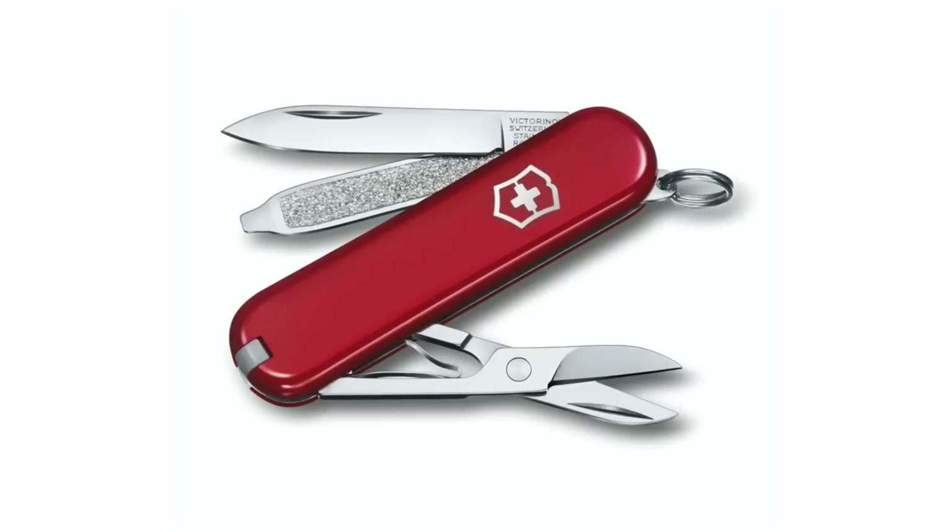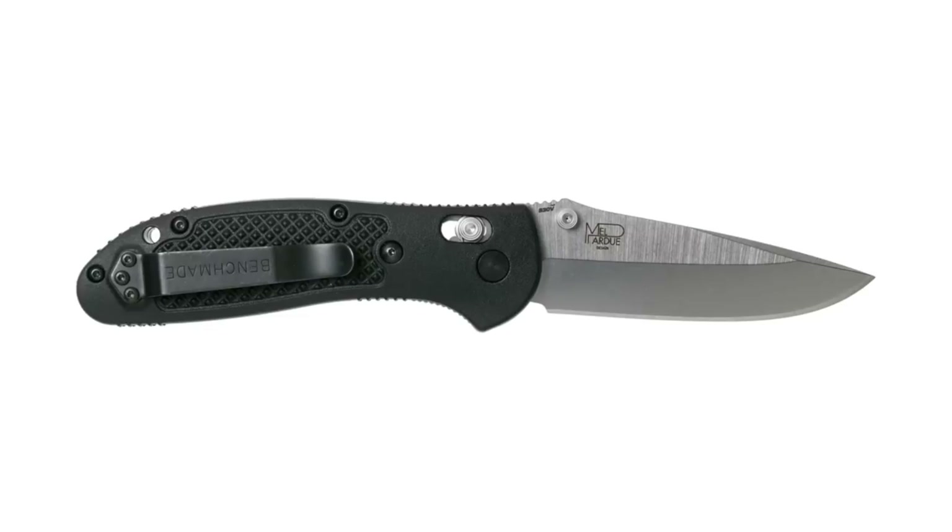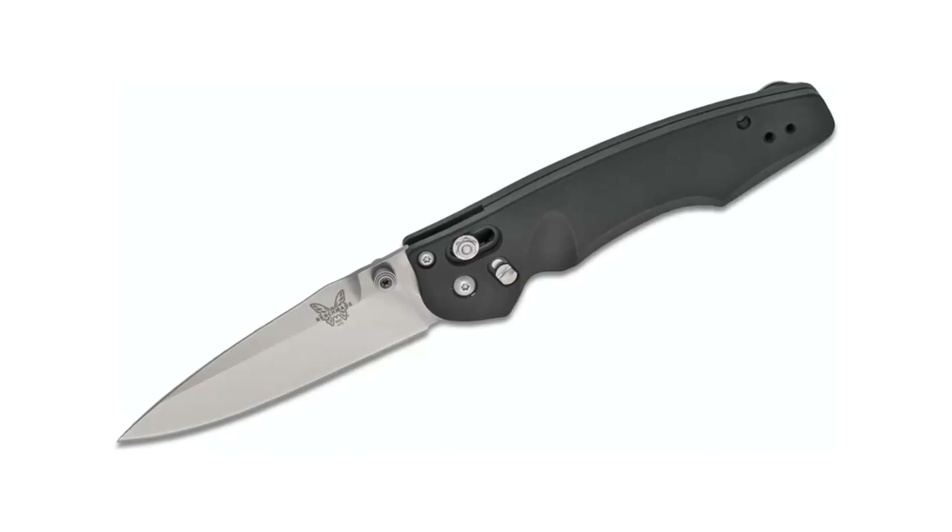Number fourteen: a pocket knife. This is a great tool to have and one that comes in super handy when you least expect it — from opening packages to cutting twine to spreading peanut butter, or just being the guy who has a knife when someone randomly asks. It could be something as simple as a Swiss Army knife, or there are any number of high-end knife makers out there. Personally, I have a Benchmade Griptilian, a Benchmade Emissary, and a Spyderco Sage.